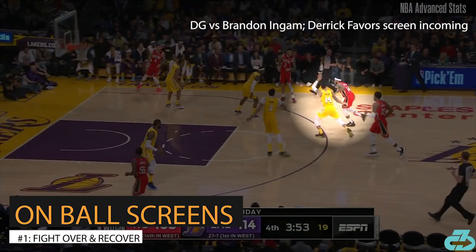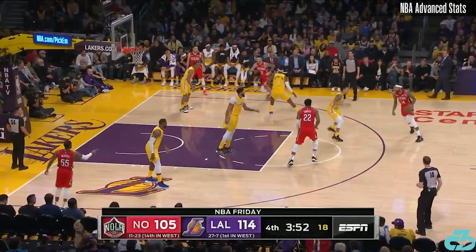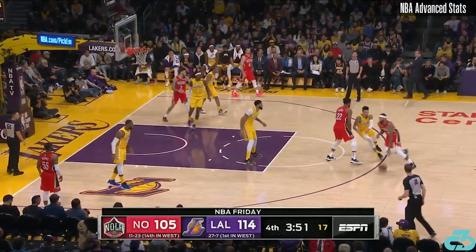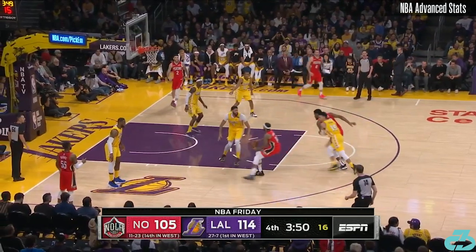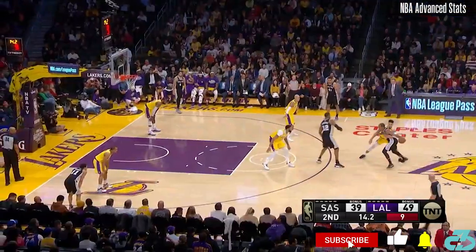Let's start with his ability to navigate screens at the point of attack on pick and roll. He does a very good job of fighting over the screen and being in a recover trail position. He's very cunning with extremely quick hands, often timing a reach while in the trail position.